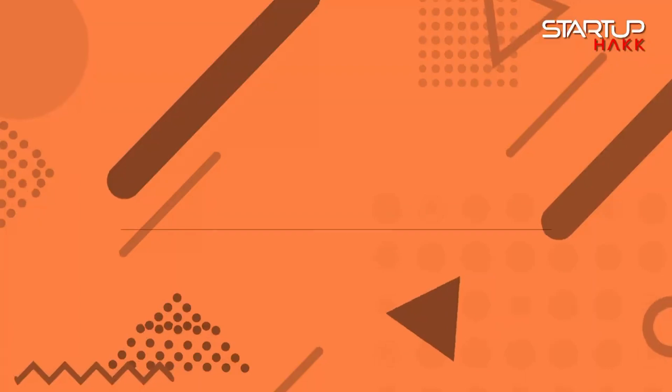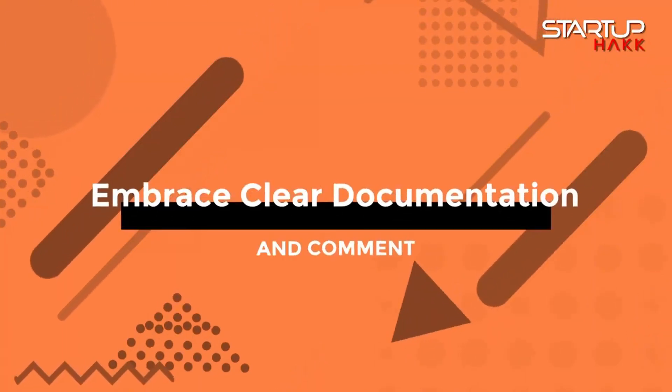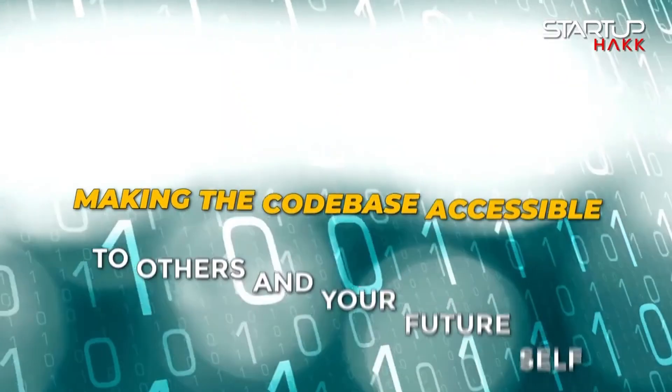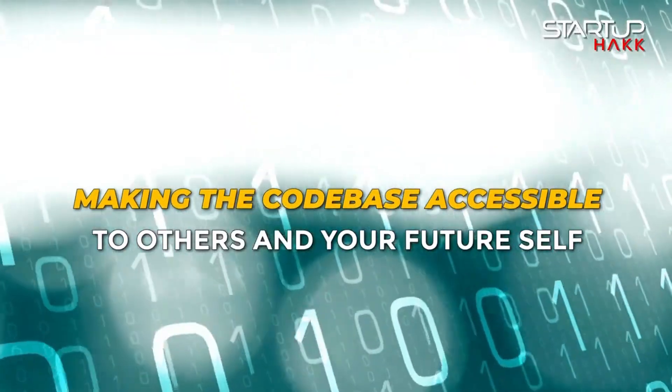The first principle to become a better software developer is to embrace clear documentation and comments. Clear documentation and meaningful comments are the backbone of maintainable code. They shed light on complex logic and the reasoning behind specific approaches, making the codebase accessible to others and your future self. It's not just about what the code does, but why it does it.